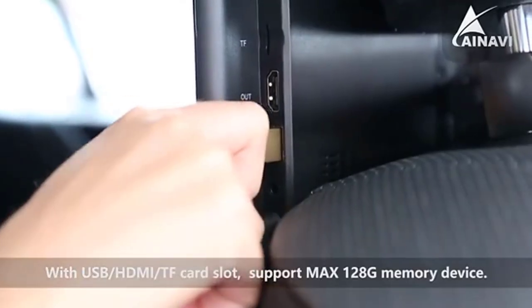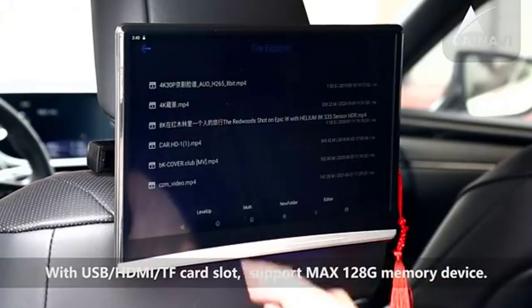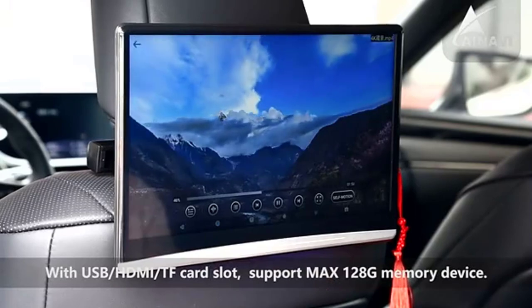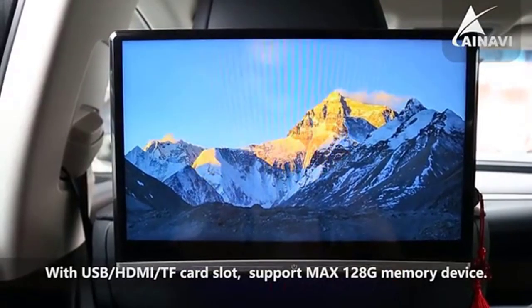This headrest monitor provides seven colorful LED light colors to switch at will, and you can set the car logo and UI theme when the headrest monitor starts. The cigarette lighter FCC connection cable is standard, and the installation is very simple.